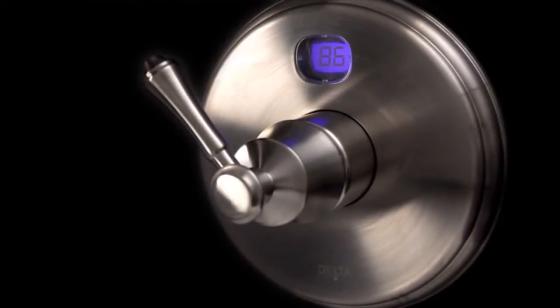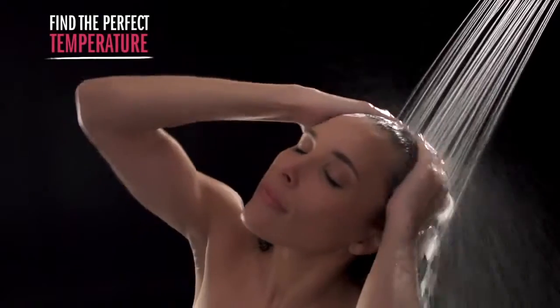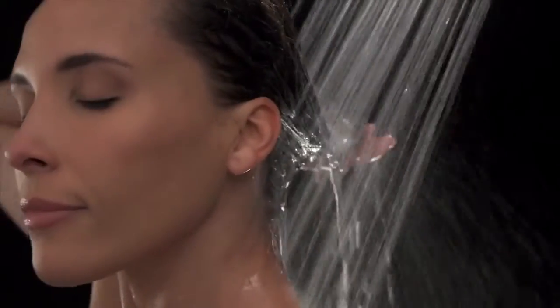As the water temperature rises, the color of the display changes from blue to deepening shades of magenta to red for another easy visual indication of the water temperature. You'll know when the temperature is right for you and safe for your family.